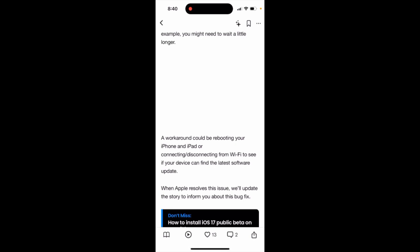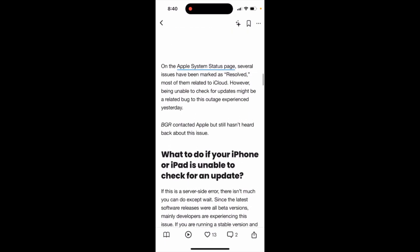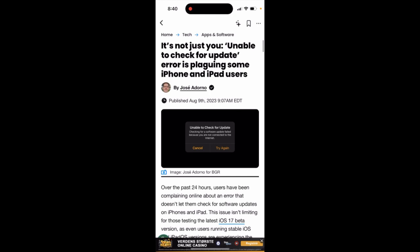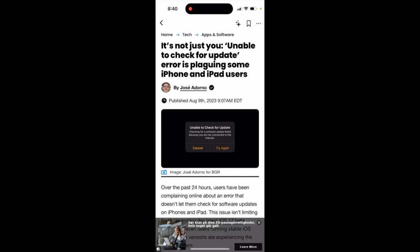You can try rebooting your iPad or iPhone and reconnecting to Wi-Fi to see if your device can find the latest software update. But this seems to be just a bug, so some users won't be able to check for software updates for now.